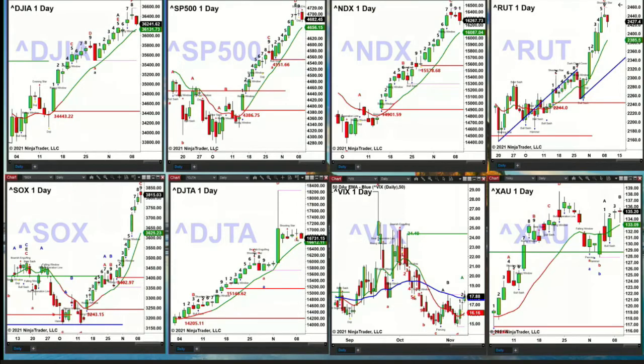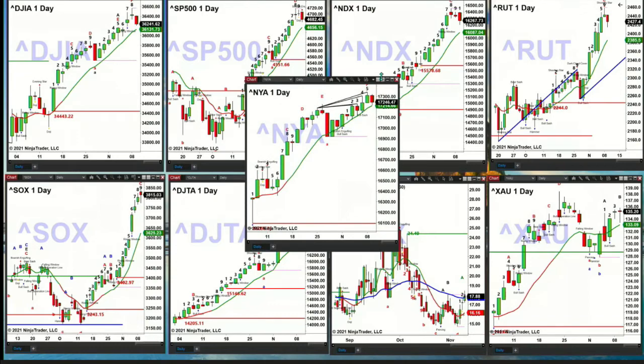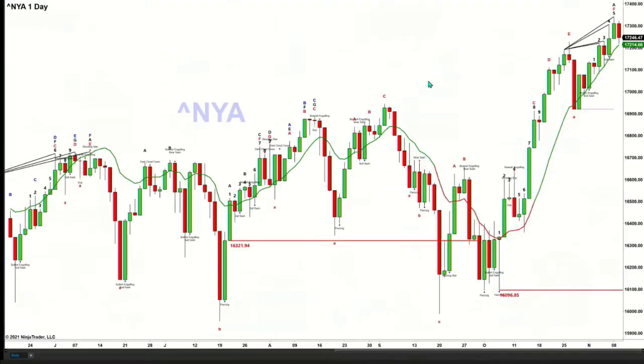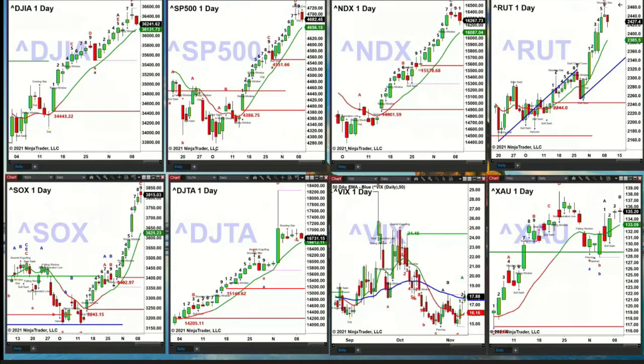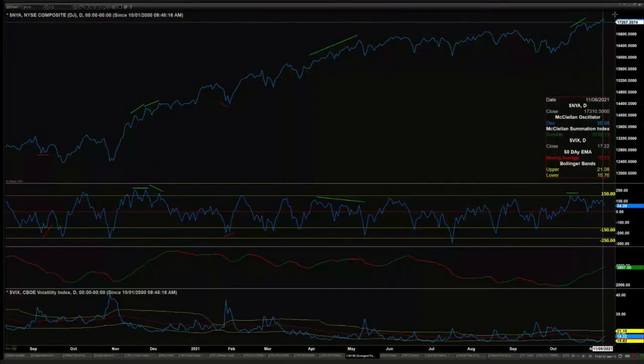The New York Stock Exchange is kind of an interesting chart. There is no topping signal here — it's got a Roadsmith indicator signal, but right now this is just an inside day. An inside day for the New York Stock Exchange says that the trend that's in place would continue. That's an interesting message for the wider swath of the market. Take a look at its advance-decline oscillator, which is still above zero. So the New York Stock Exchange is bullish.